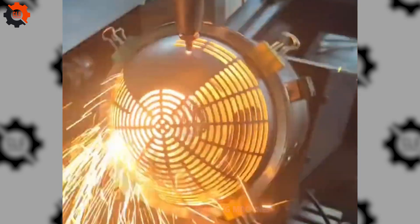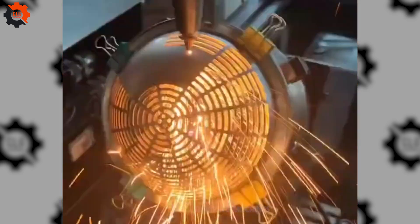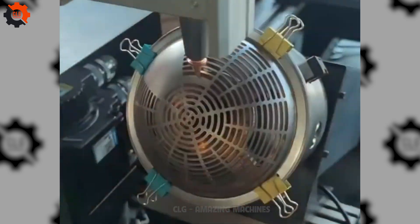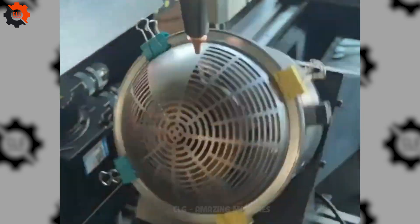Incorporating this marble into my projects has been a game-changer. I could spend all day mesmerized by the precision of its cutting process. A ballet of technology that never ceases to captivate.